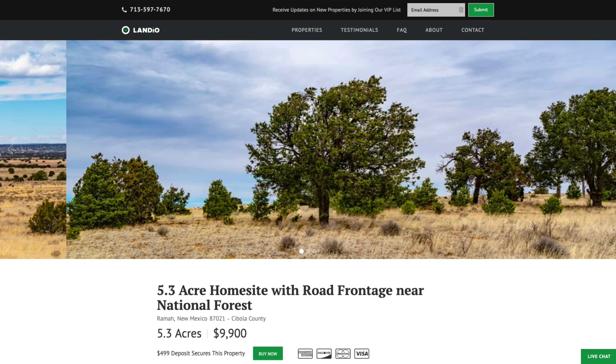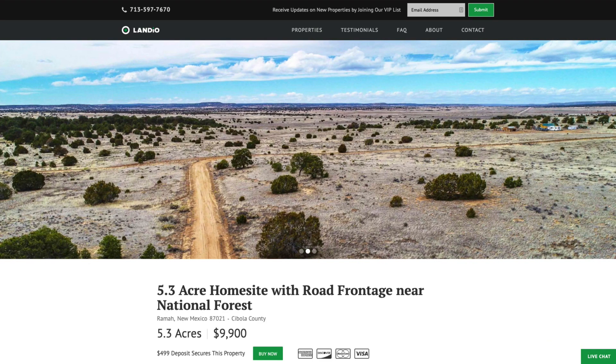Hello, this is Tori with Landio. We have a new 5.3 acre property in the northwest area of New Mexico. It's about two hours west of Albuquerque.